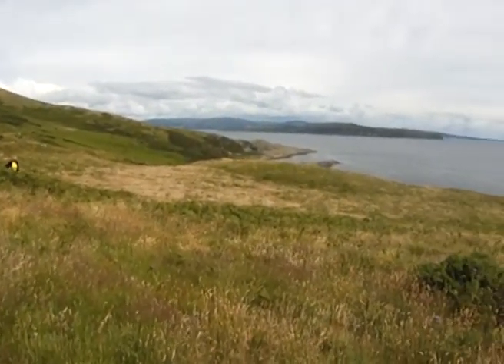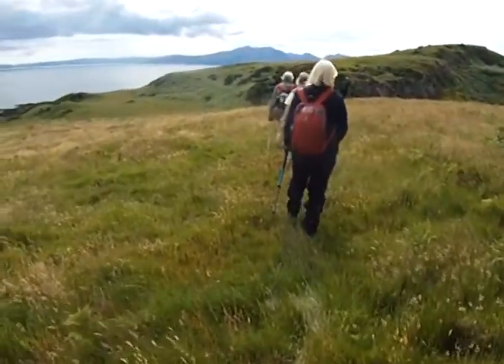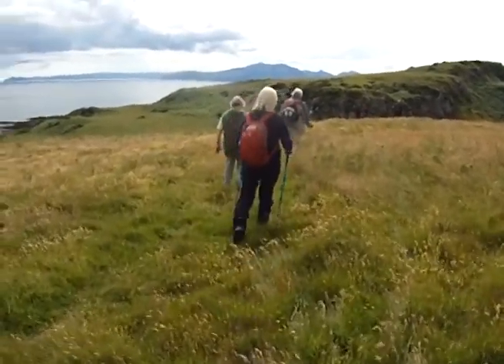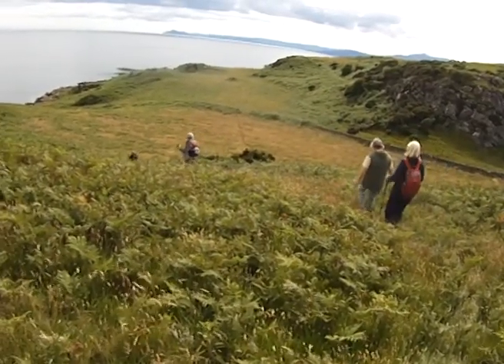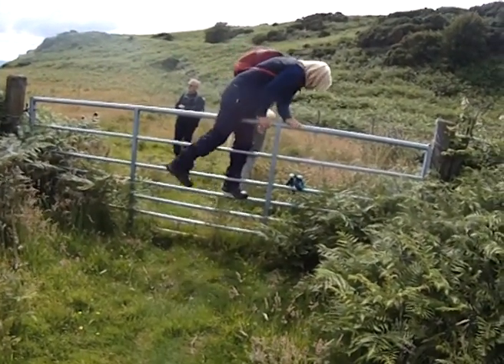The original lava flows, which solidified into the basalt, must have poured out over a horizontal land surface of old red sandstone, which now underlies the basalt, as is evident in the sandstone shoreline fringing Dunagoyle Bay. This whole geological assembly must have been tilted later on by about 20 degrees during a period of intense tectonic activity.